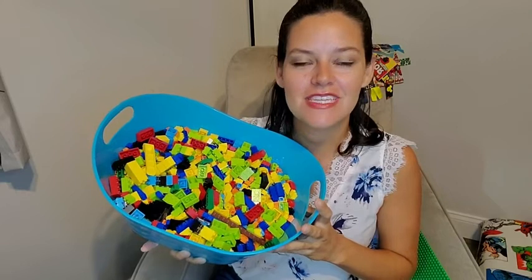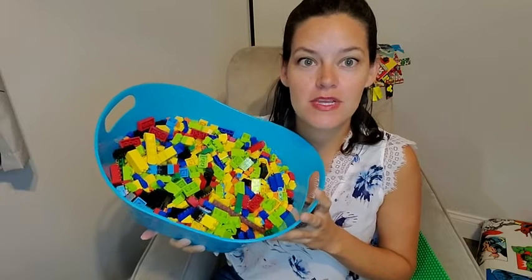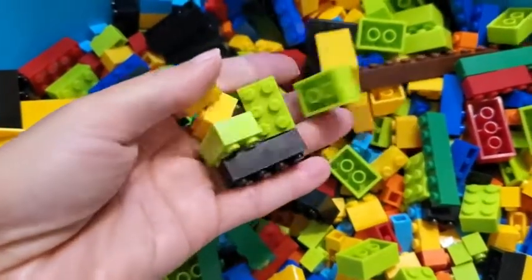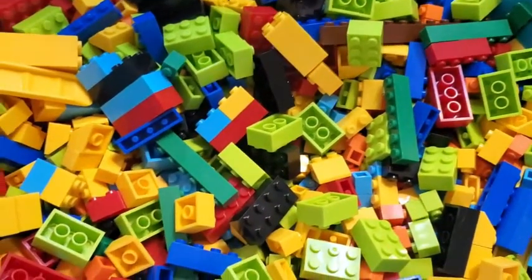Hey there, it's Ashley from WTI. What I have here are Chain Peaks building bricks — a thousand pieces for your child to use their imagination, be creative, and have some independent play. That's what I do with these bricks with my child; he loves to build all sorts of stuff.